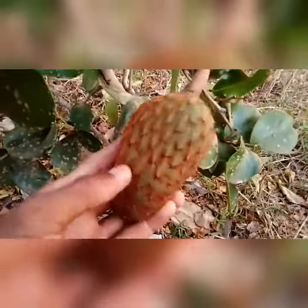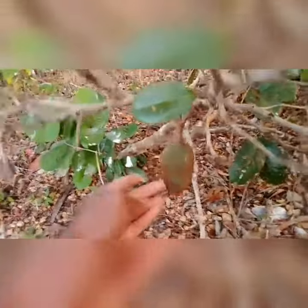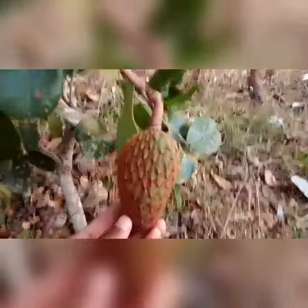Que bonita! Olha que fruta linda. Veja só aqui, vou mostrar para vocês. Pois é, meus amigos, isso aqui chama-se araticum. Uma planta muito encontrada aqui na nossa região.